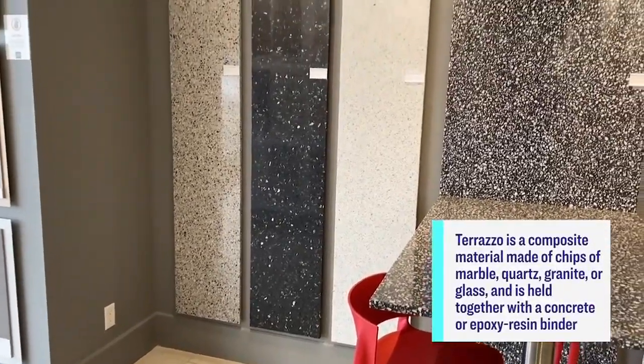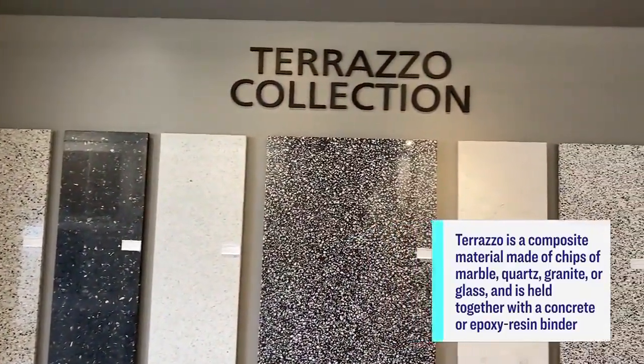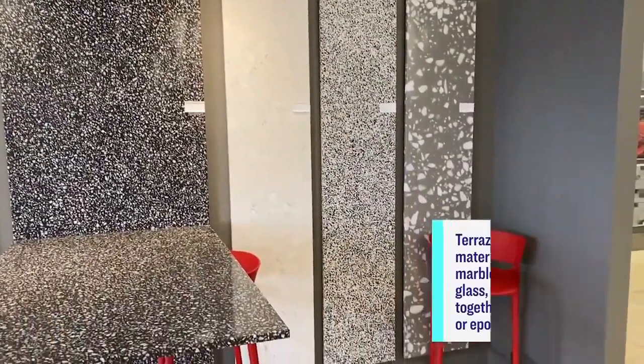The floor is terrazzo — very, very on trend, but has been a longtime love of mine. And actually, it picks up on the terrazzo look that we have in our kitchen counters.